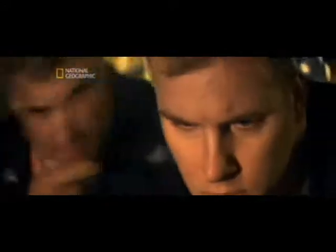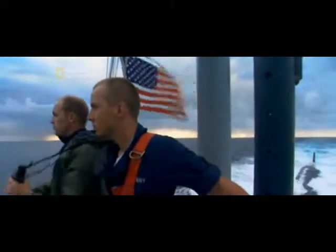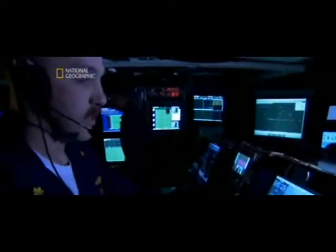A steely predator roams the world's oceans, stalking its prey and striking without warning. The USS Texas — a submarine unlike any other. Its cruising depth is nearly 300 meters. Its weapons are among the world's deadliest: torpedoes, missiles, and special ops commandos. Its mission is to deliver a crushing blow wherever it's needed, against enemies at sea or on land. Now we explore the awesome technology behind the strength and power of the USS Texas.